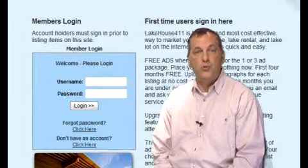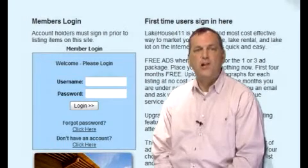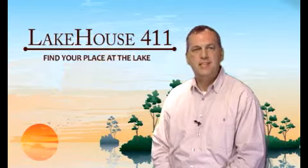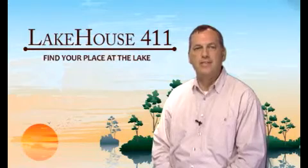If you want to set up a neighborhood or recreational community, log on. If you have any questions about buying lake property, send us an email and we'll have an expert get with you. Thanks for visiting Lake House 411 — find your place at the lake.